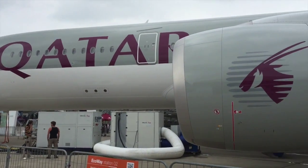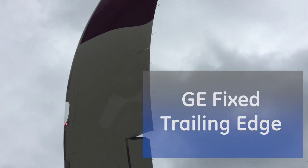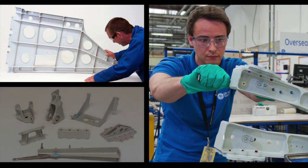The A350 is not powered by our engines; however, the trailing edge of the wing is designed and produced by our team. That trailing edge has about 3,000 parts in it, and our team in Humboldt has done a great job of delivering it on time, on performance, and on cost.